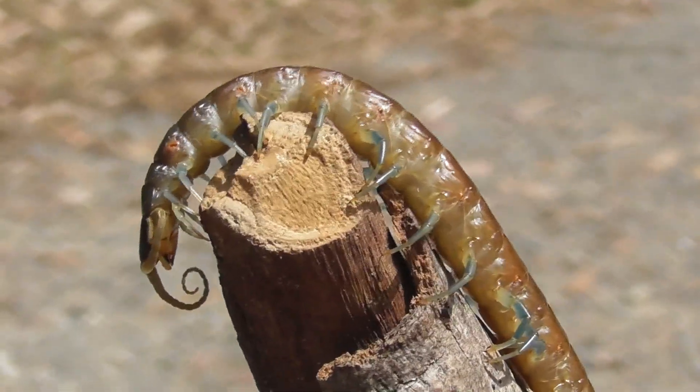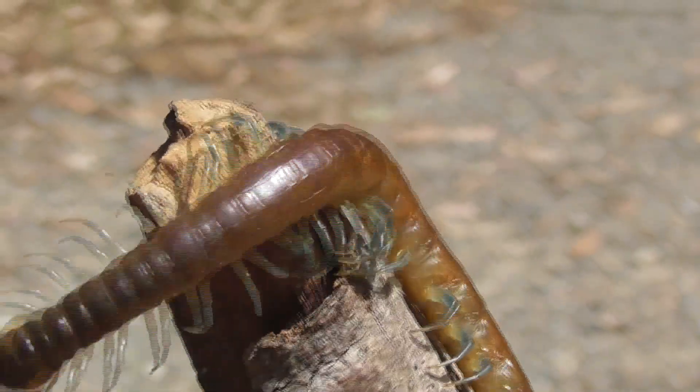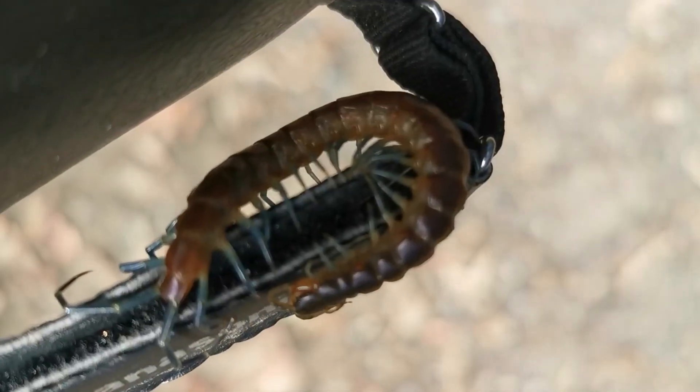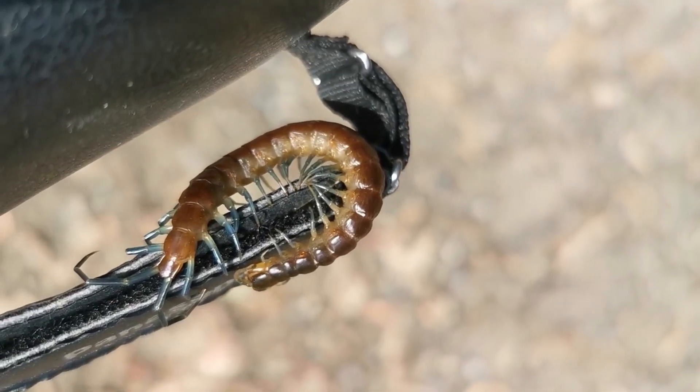Just when I thought the centipede was going to settle down and relax once more, it decided that my camera would be an excellent place to explore. But this adventurous little centipede was not the only find of the day.